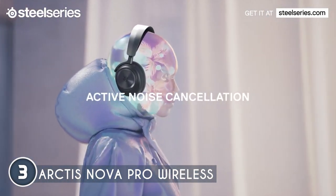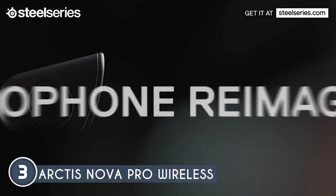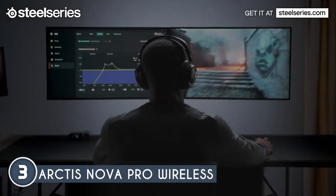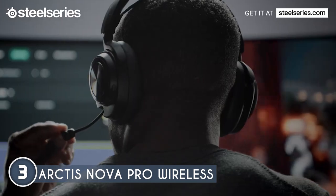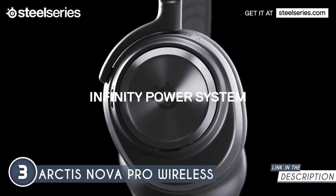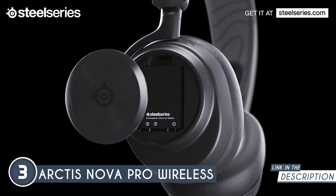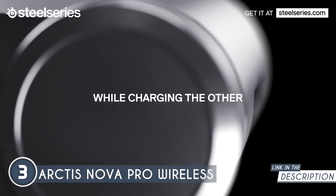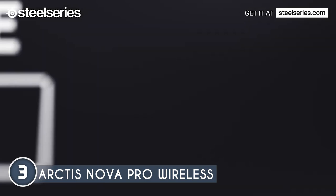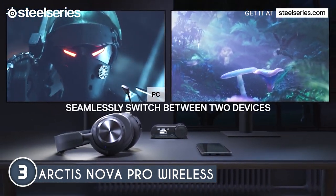360-degree audio is a standout feature, immersing you in every aspect of your game — from the tiniest footstep to a distant vocal cue, it all becomes crystal clear. If you're a PS5 user, you're in luck because it's fully compatible with Tempest 3D audio, enhancing your gaming experience even further. The Arctis Nova Pro Wireless boasts a specialized 4-mic hybrid system with a ClearCast Gen 2 microphone. Not only does it deliver studio-quality voice clarity, but it also offers a transparency mode with variable levels to adapt to any situation.